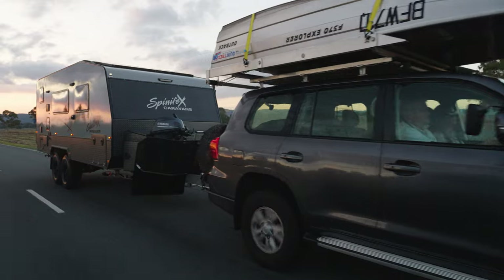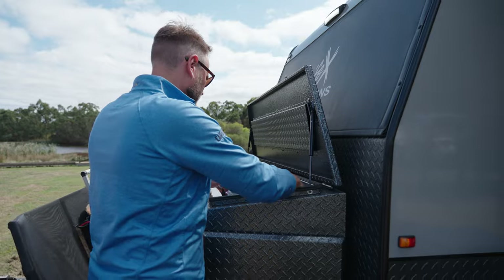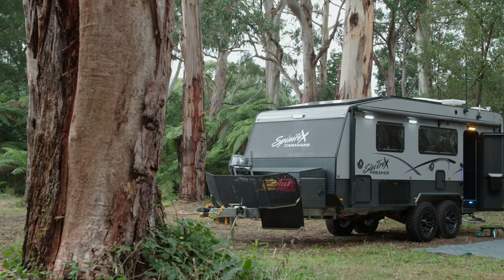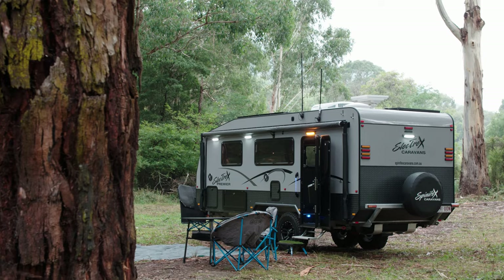With a price tag of nearly $210,000, the Spinifex Premier might seem expensive, but in reality it has lots of extras fitted. It's fitted with disc brakes — it's a very heavy van, so that gives it extra stopping power. There are also a couple of external aerials: one for AM/FM radio, and another for the phone system to improve the 4G connection.